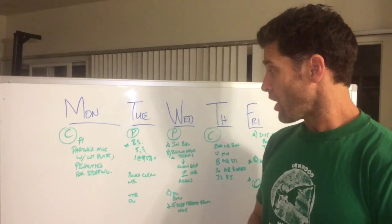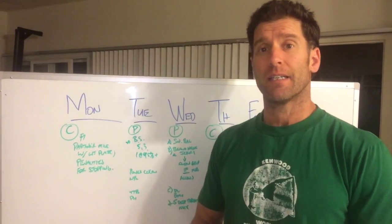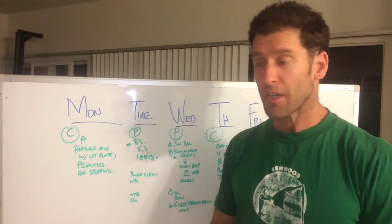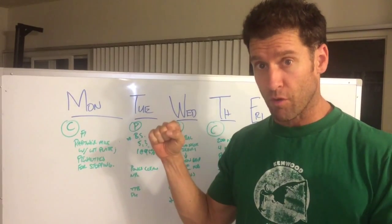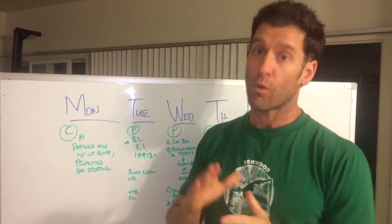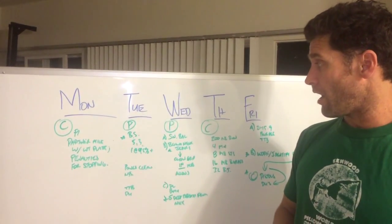On Wednesday, we're doing some snatch balances and some behind-the-neck clean grip jerks. So we're doing a wide grip with the snatch balance and then moving the grip in behind the neck, only if you have the mobility to do so.